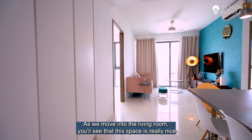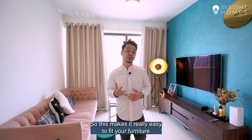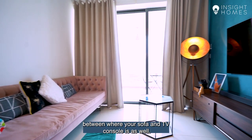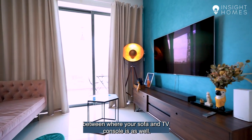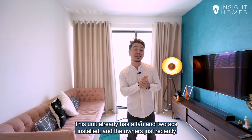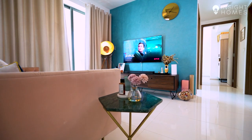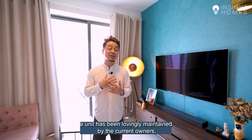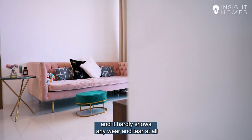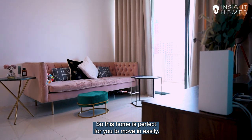As we move into the living room, you'll see that this space is really nice and evenly shaped, which makes it really easy to fit your furniture. You've got a great wall-to-wall distance between where your sofa and TV console is. This unit already has a fan and 2 ACs installed, and the owners just recently repainted this wall giving the room a really nice pop of colour. The unit has been lovingly maintained and it hardly shows any wear and tear at all, so this home is perfect for you to move in easily.